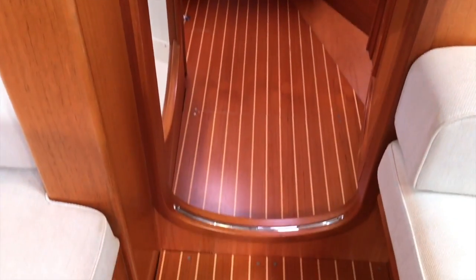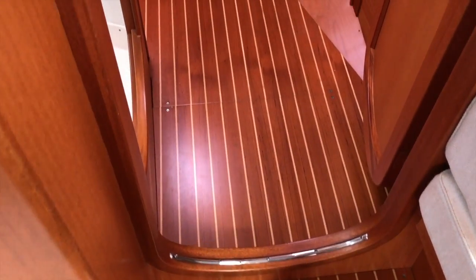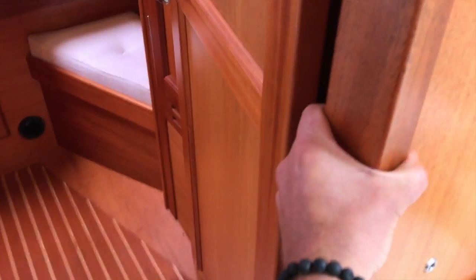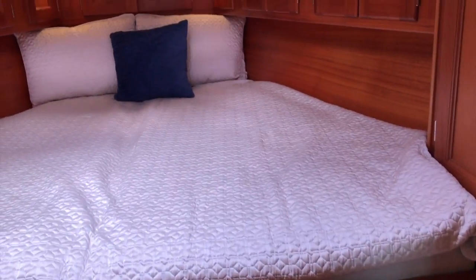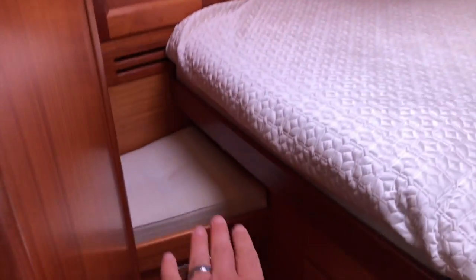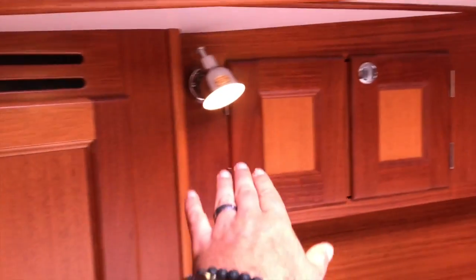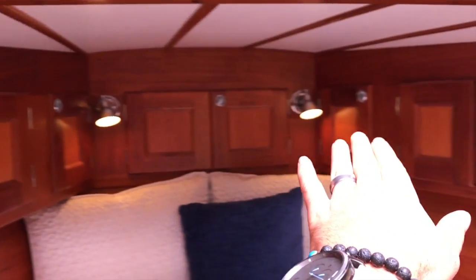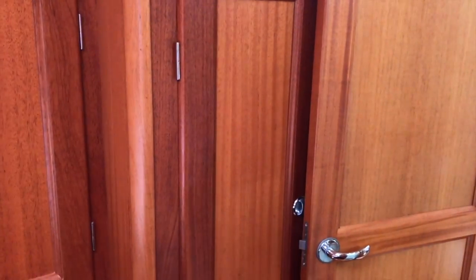As we move up forward, you can see once again the attention to detail with the trims on the door entryways and just how thick these bulkheads are. We walk up to the forward V-berth, which is quite spectacular. You have two bench seats on either side, a hanging locker closet, and lots of stowage all around the bed itself with additional shelving and an additional hanging locker closet. This vessel does not lack stowage in any regard.